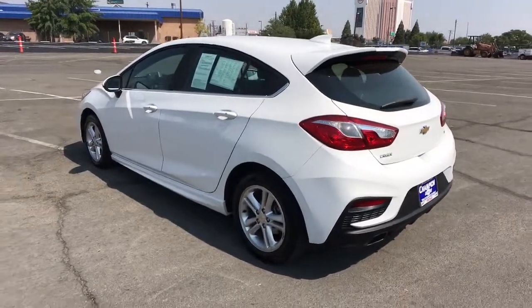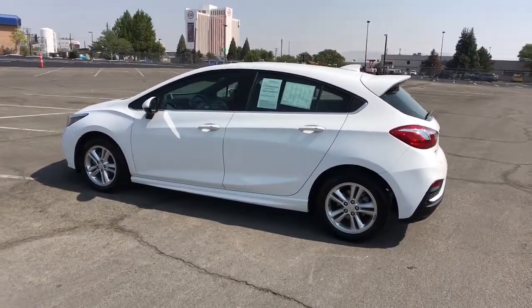Break out of the box and enjoy today's new technology without breaking the bank. Get into the Cruze.